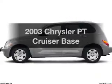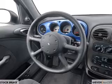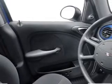Introducing the 2003 Chrysler PT Cruiser. If you're looking for an automobile with great attributes, look no further. With an efficient four-cylinder engine, the powertrain includes front wheel drive connected to a smooth shifting transmission.